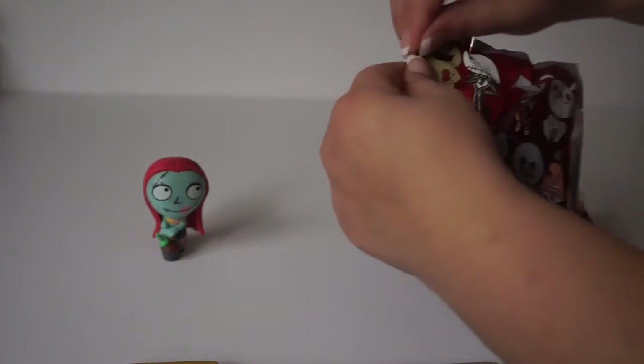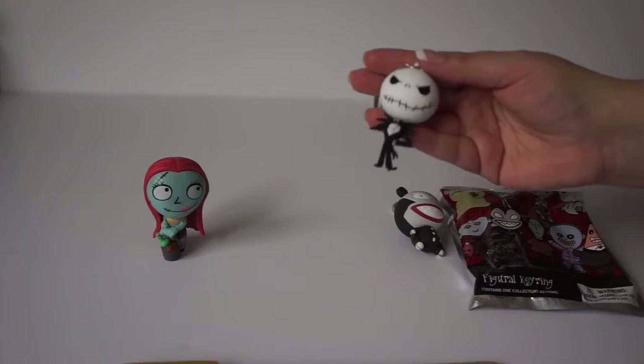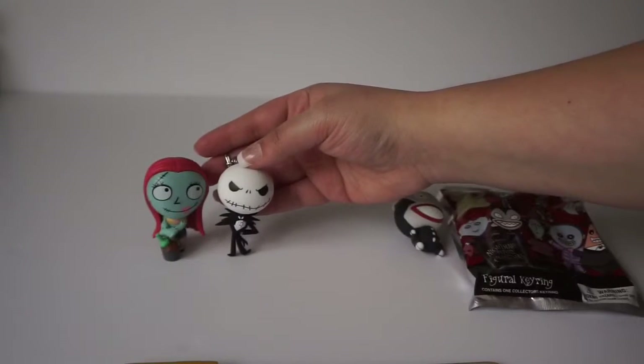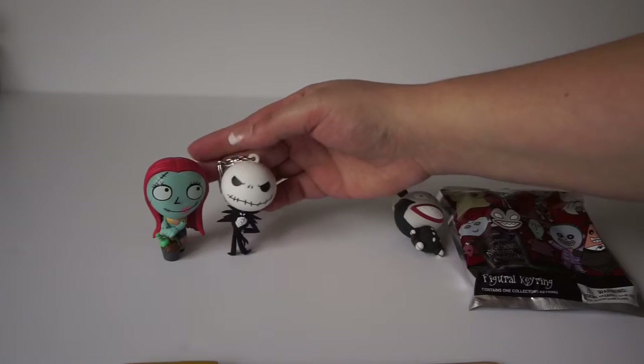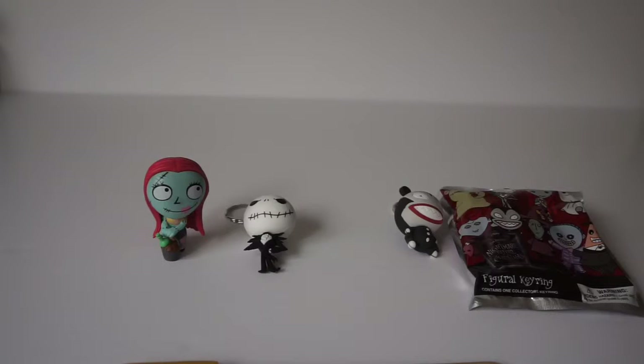I won, I won, I won! I got a Jack! I got a Jack to go with my Sally. Sally's a little bit bigger but that's okay. He won't stand up because he's a keychain, but either way, cute — I like him.